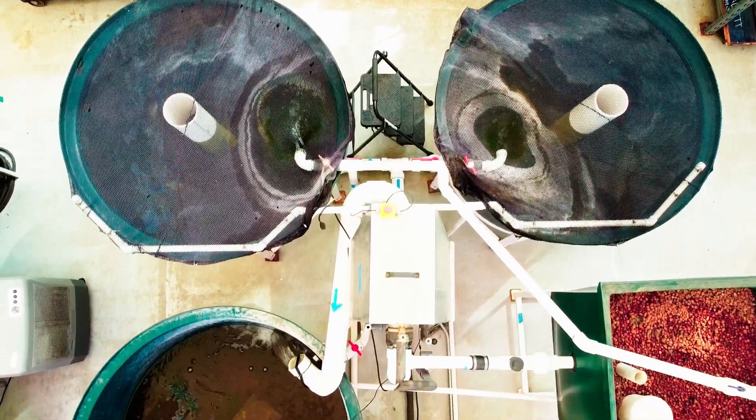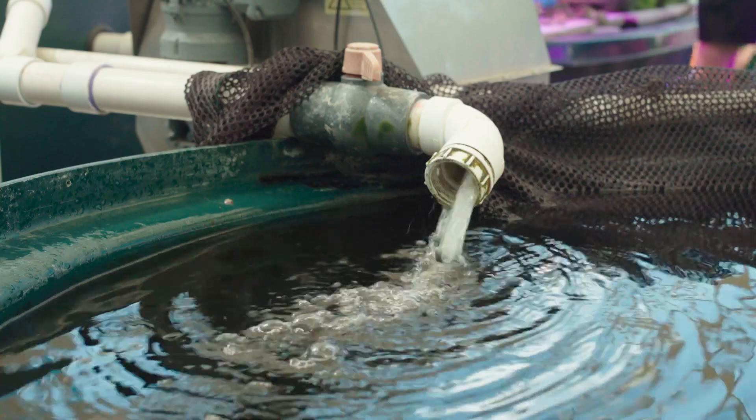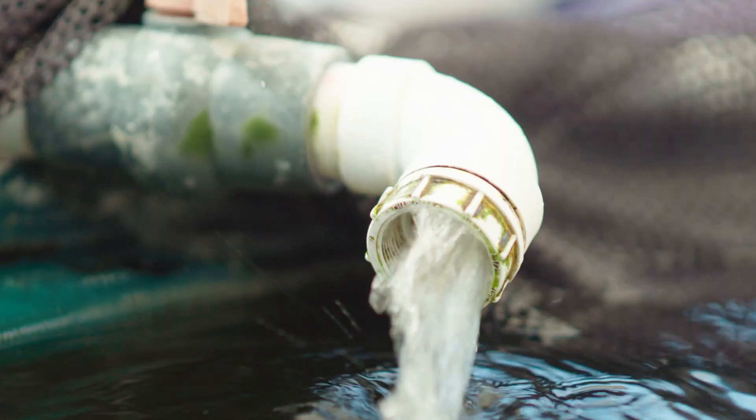Aquaponics specifically is the use of fish in a hydroponic system — you could say it's a mix of aquaculture and hydroponics. We use the fish's waste basically to fertilize the lettuce we grow. Over the summer we started a sludge research group, as there's a lot of fish sludge buildup which the plants typically use.